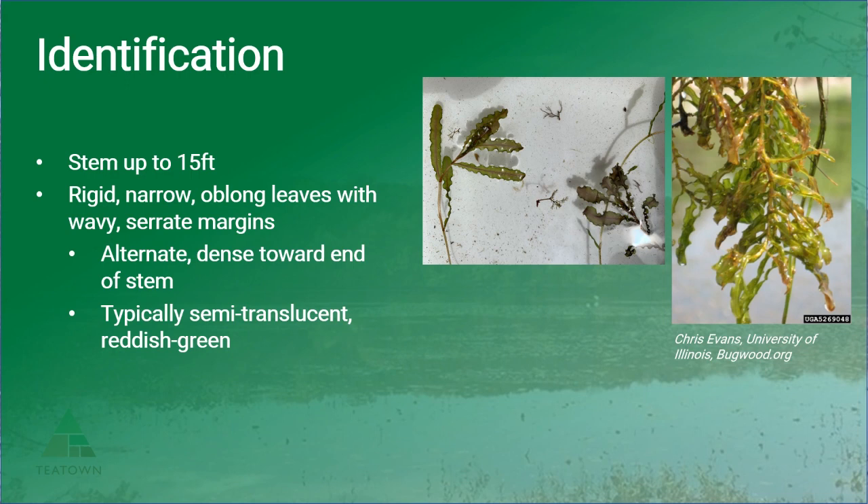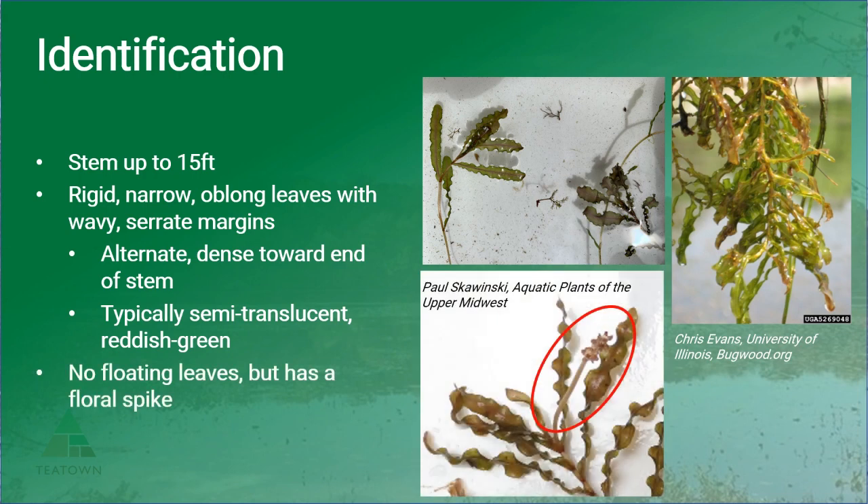The leaves are typically semi-translucent and reddish-green. We don't often like to use color when talking about aquatic plants due to changes in water quality, but this is pretty common for this plant to have these reddish-green leaves. It does not have floating leaves like other pondweeds, but it does have a small floral spike that sticks up above the water — although you most likely won't need to use this to identify the plant. And of course it has those turions which we've shown previously.